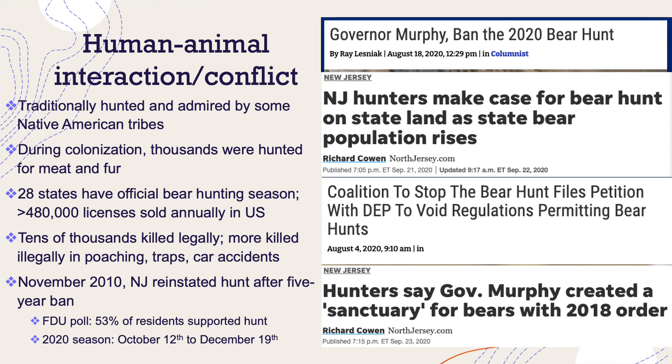More are killed illegally by poaching, caught in traps, and in car accidents. This has been pretty politically controversial in New Jersey. I Googled 'New Jersey bear hunt' and four polarizing headlines popped up. About 10 years ago, New Jersey reinstated a bear hunt after a five-year ban. A Fairleigh Dickinson University poll found that 53% of residents supported the hunt, so as I said, it's politically controversial.